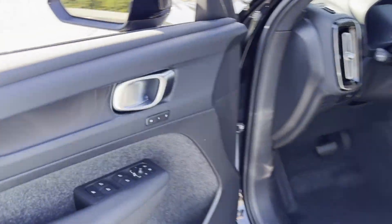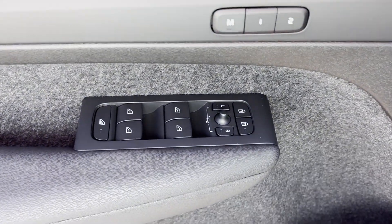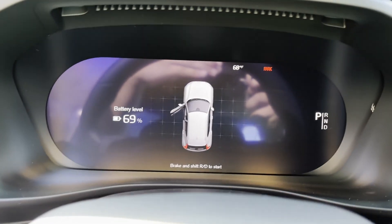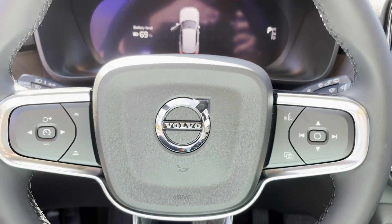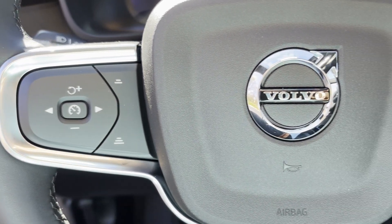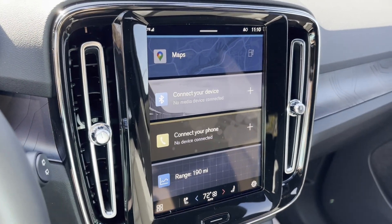Wi-Fi Hotspot, Satellite Radio, Navigation, Multi-Zone Air Conditioning, Blind Spot Monitor, Parking Aid Sensor, Heated Side View Mirrors, Backup Camera, Passenger Seat Adjustable Lumbar Support, Memory Seat, and Tinted Windows. Call today to speak to any of our sales associates.